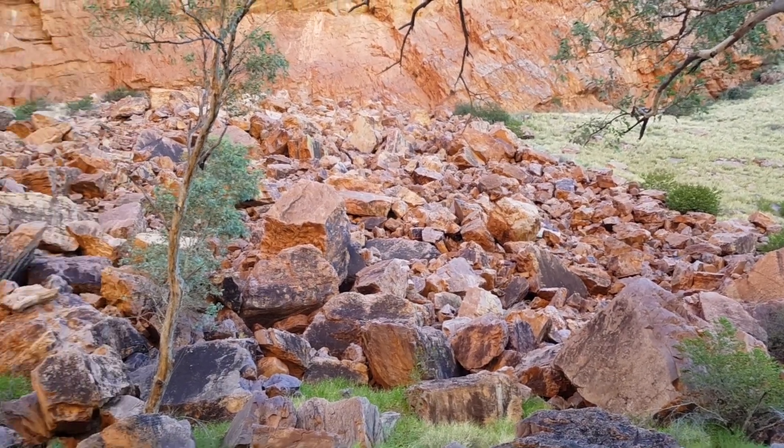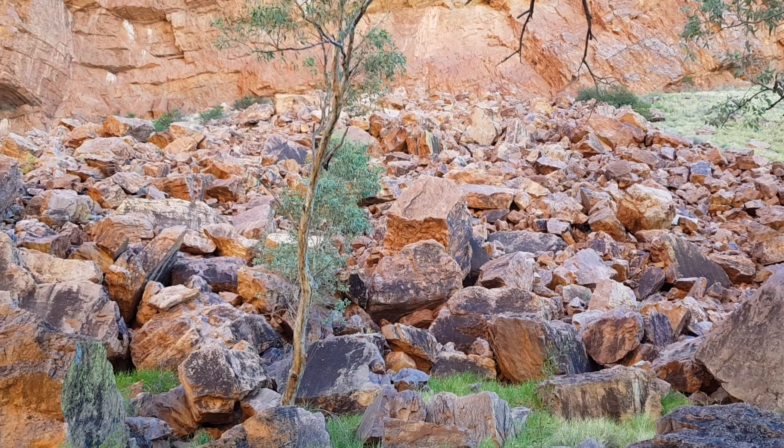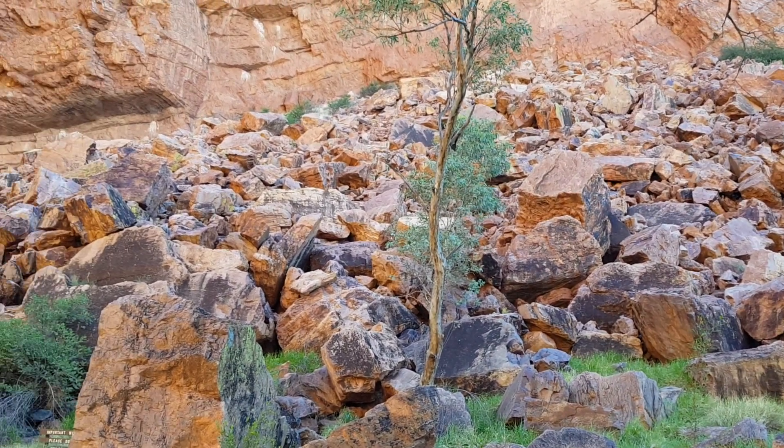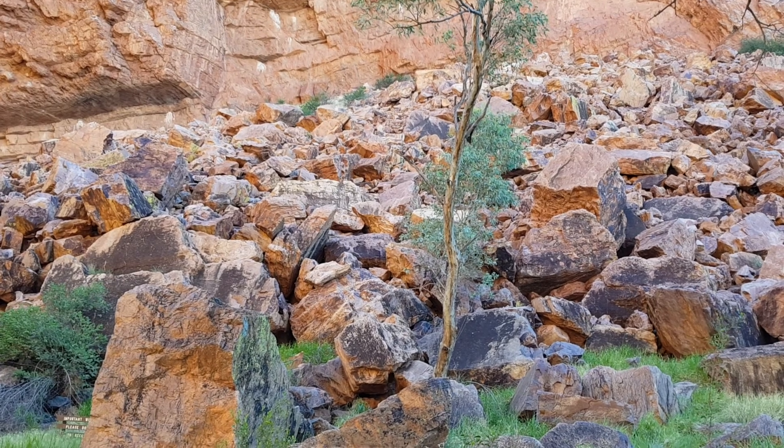Like I said, I'm not a geologist, so that's probably not what happened — but anyway, it looks to me like it happened this morning.